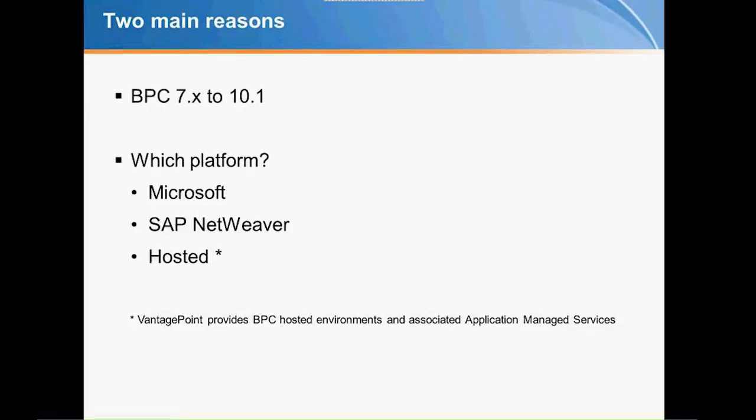The two main reasons people joined the call today: either you realize you need to move to 10.1 — whether from 10.0 or from 7/7.5, where it's become a matter of urgency — or you're asking yourself which platform you should be running. As part of that migration from 7.5 to 10, if you're on Microsoft, should you stay on Microsoft or move to NetWeaver? That question ultimately comes down to your IT strategy as well as the capabilities available within your environment.